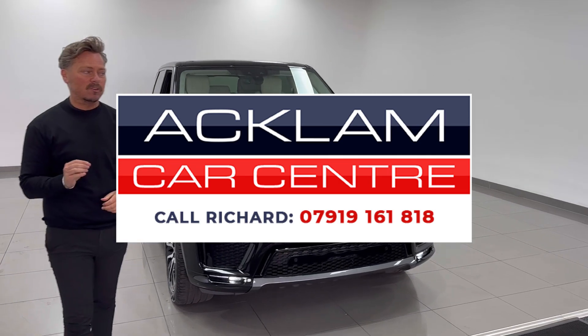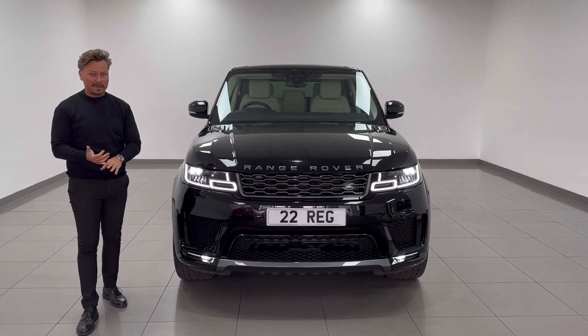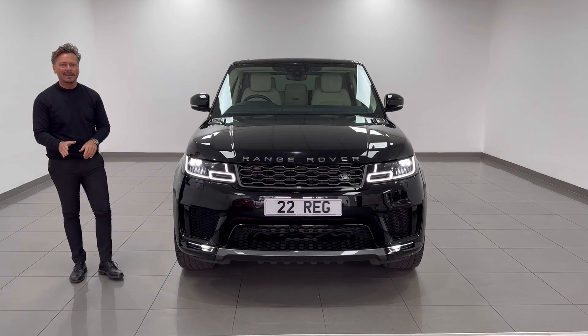As always, this car is on the website. My name's Richard — if you're interested, my number's on the screen. You can WhatsApp me, call me, or text me anytime. Thanks for watching.